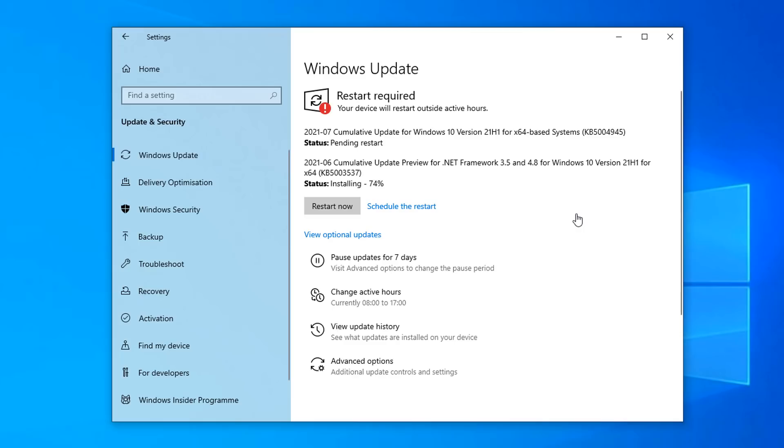For those who are concerned, this is not a feature update — it will not change your Windows operating system. This is a security update, an essential update you need to install to keep your system safe and stop people from using vulnerability exploits like PrintNightmare to access your computer.